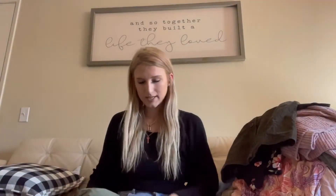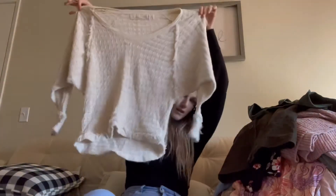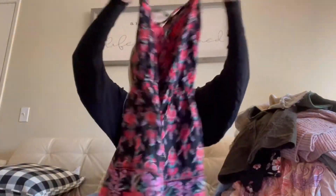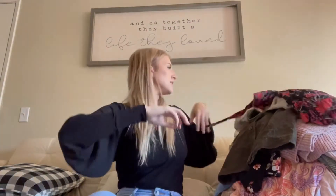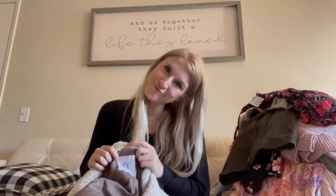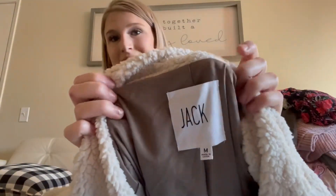This is just a Forever 21 skirt. This is a Free People sweater — We the Free. This is a new with tags Angie Romper — just like that, and it was only $9.99 at Marshalls, but I just cut off the Marshalls tag. I'm getting a whole bunch of notifications from Poshmark right now. This is Jack — it's so cute, it just looks like the coziest sweater ever, and I've heard people on YouTube talking about it.